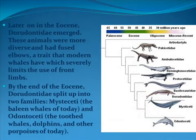Later on in the Eocene, Dorudontidae emerged. These animals were more diverse and had fused elbows, a trait that modern whales have which severely limits the use of front limbs. By the end of the Eocene, Dorudontidae split up into two families: Mysticeti, the baleen whales of today, and Odontoceti, the toothed whales, dolphins, and porpoises of today.